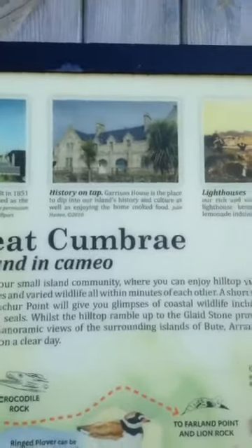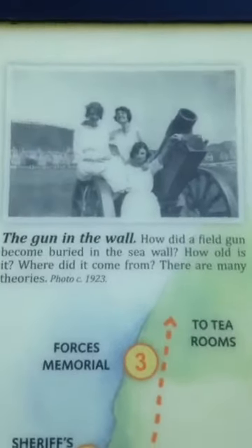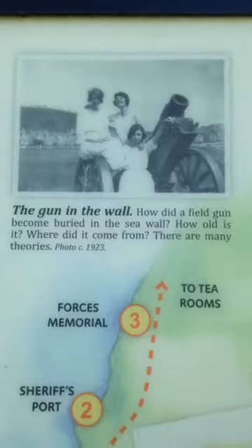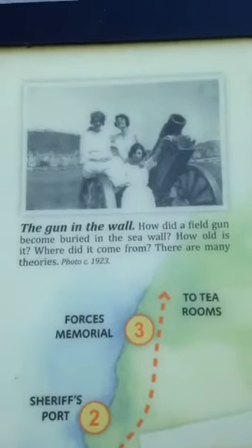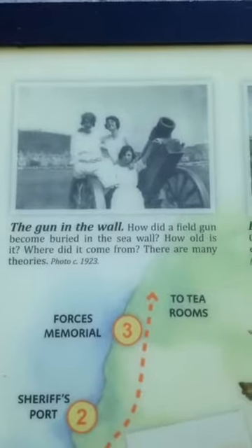History on tap — that's a nice wee sign. The gun! We need to look at the gun. There's a part of a gun in the wall not far from here. If I've got enough battery, I'll go and find it.